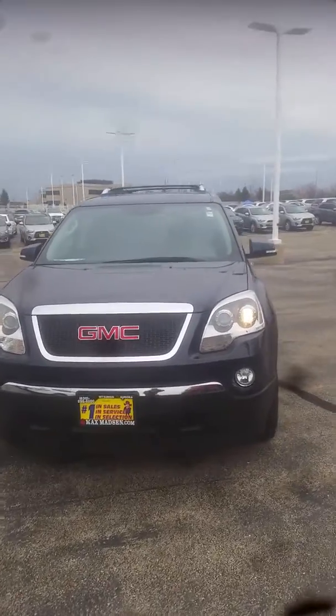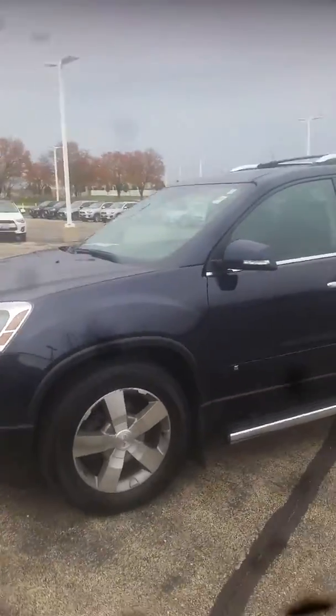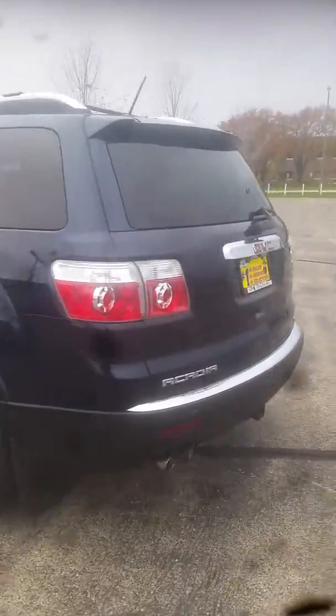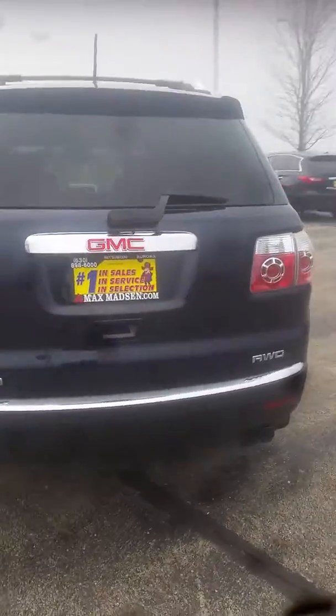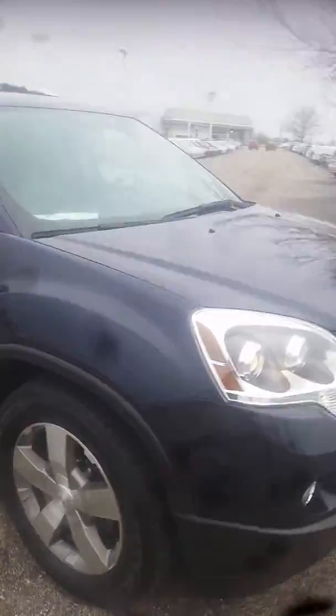Good afternoon, this is Jimmy with Max Madsen's Aurora Mitsubishi, and this is our 2009 GMC Acadia. I want to make you a quick walk-around video to show you the overall condition and show you that it's in great condition. It is all-wheel drive. Starting to rain, so I'll try to make this quick.